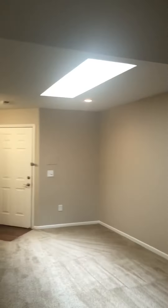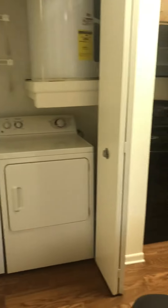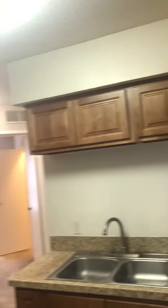You do have another skylight in your living room as well, which is awesome. Going into the kitchen, you have a full-size washer and dryer, kitchen appliances, and plenty of cabinets up top as well.